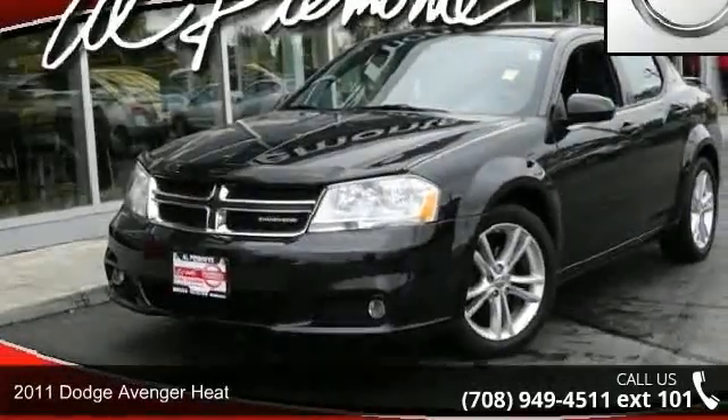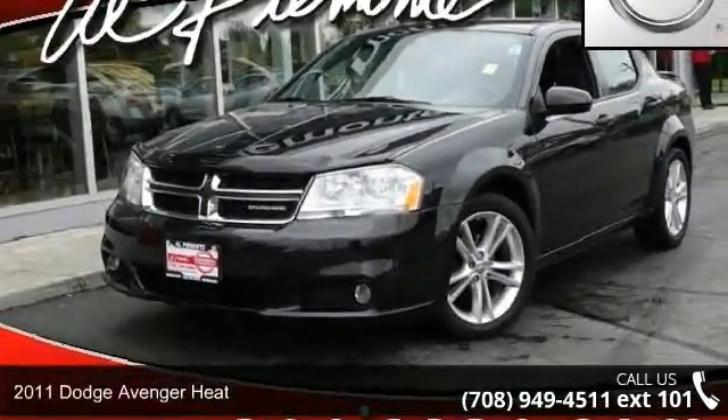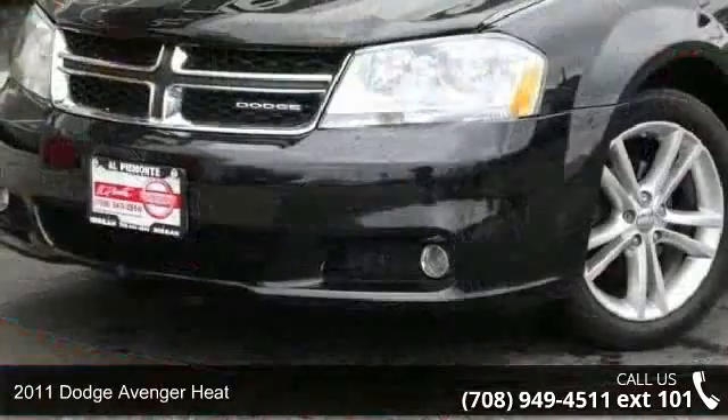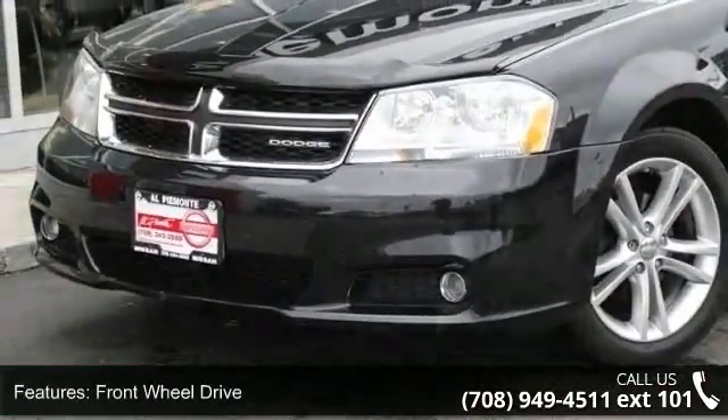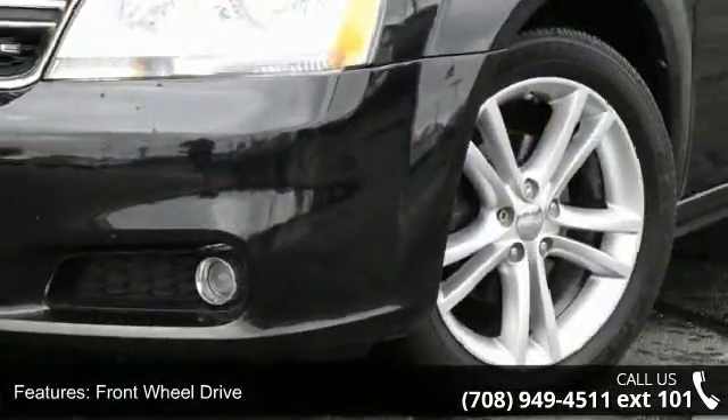Arrive in style with this 2011 Dodge Avenger Heat. This may be the set of wheels you've been looking for. This vehicle comes with a reliable 6-cylinder engine connected to a smooth shifting automatic transmission.